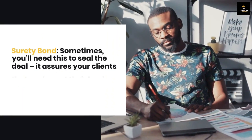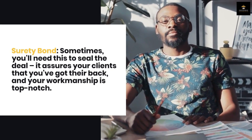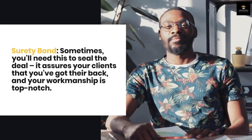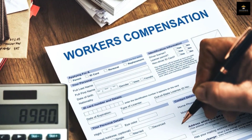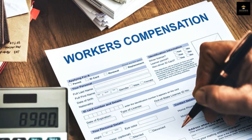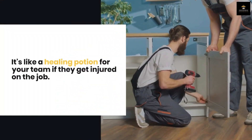Surety Bond: sometimes you'll need this to seal the deal — it assures your clients that you've got their back and your workmanship is top-notch. Workers' Compensation Insurance: even if it's just you and your trusty wrench, some states require you to have this. It's like a healing potion for your team if they get injured on the job.